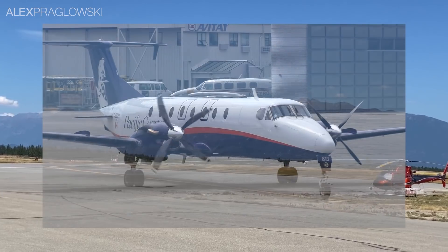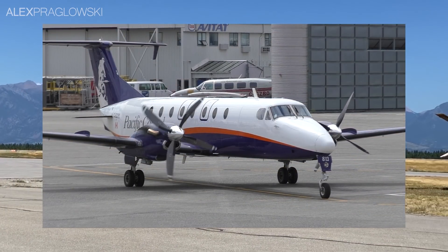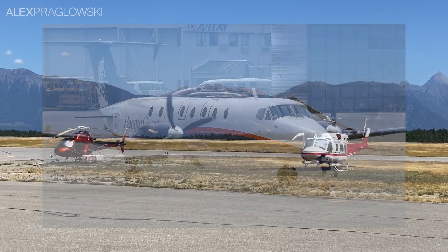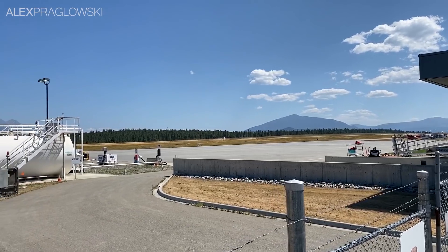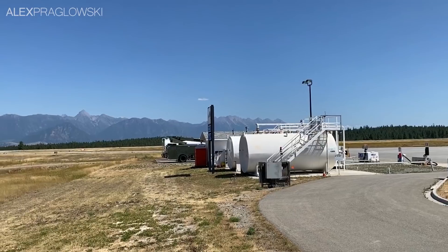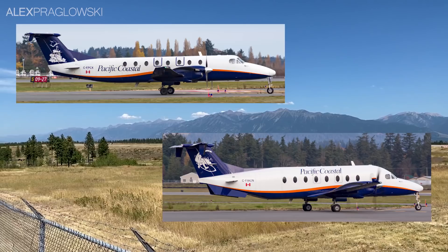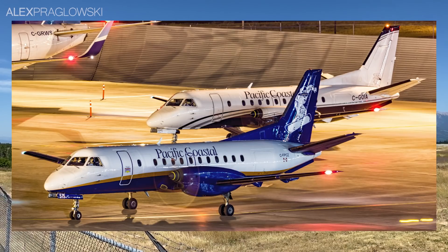Pacific Coastal, otherwise known by their callsign as PASCO, is one of Canada's largest regional airlines, and they fly exclusively within British Columbia. They operate a fairly sizable fleet of turboprops from their main hub in Vancouver, from Beech 1900C and D models up to the Saab 340A and 340B.